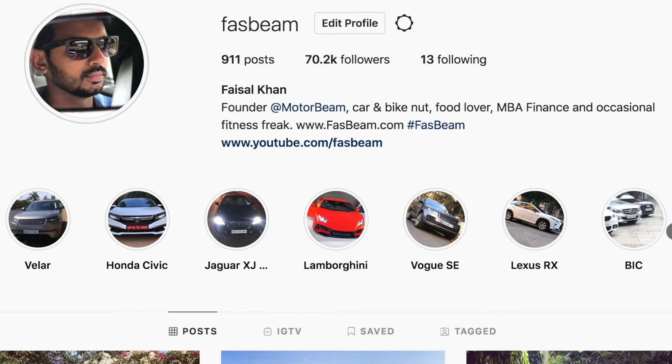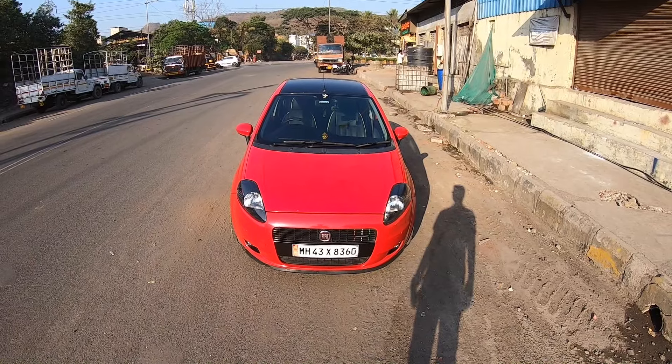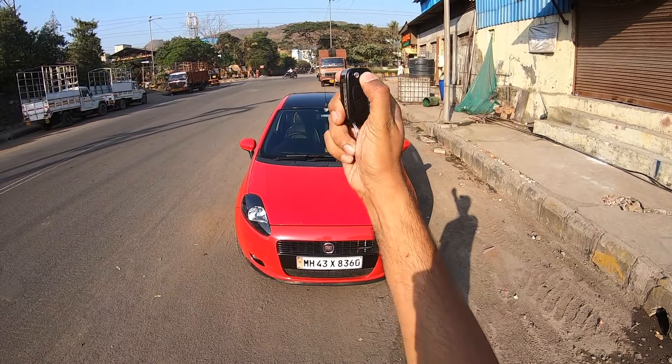Hi guys and welcome to another vlog. I am driving this — the Fiat Punto.